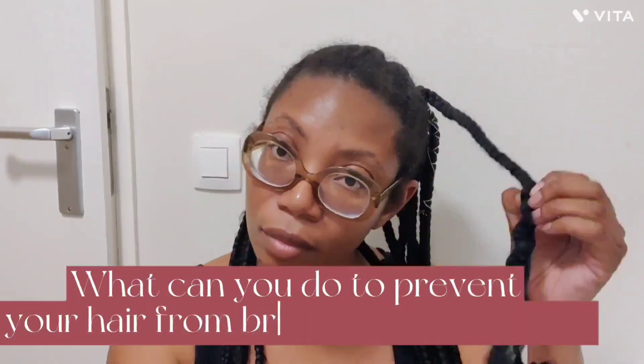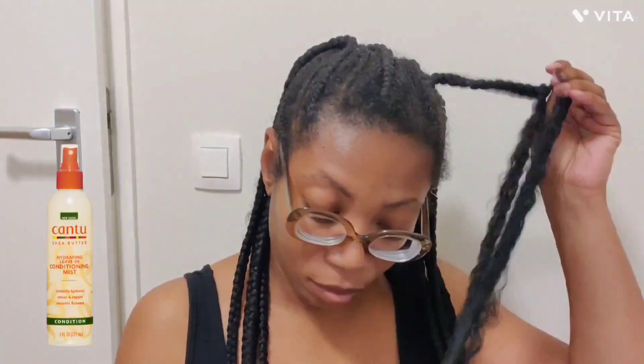So what can you do to prevent your hair from breaking when you have braids in? I oil my scalp or spray it with leave-in conditioner. That gives growth and maintains moisture.